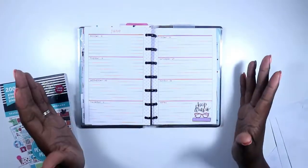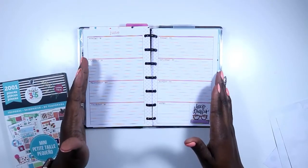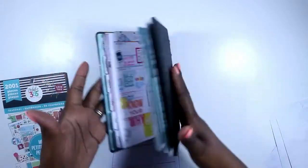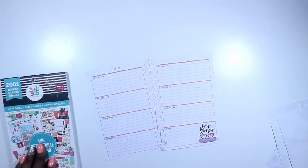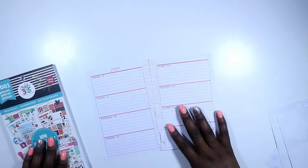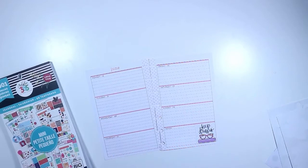Hi guys, welcome back to my channel! This is Toy from the Classic Sassy Life. It is Mini Mania Monday and we're going to be planning in our mini Happy Planner. Can you guys believe there's only one more week left in June? We're heading into July and school time, and I'm so excited about it. I have tons of videos planned, so let's go ahead and get started.